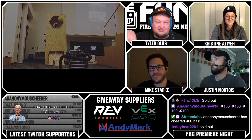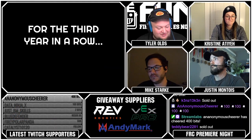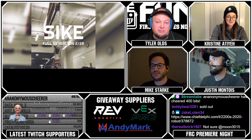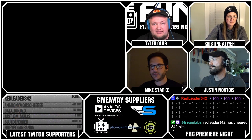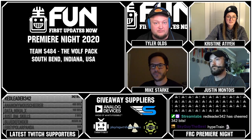Just don't be sending us full matches — if you do that, we're not even going to look at it. Clips are due on Monday by 6 p.m. Eastern each week — that's our cutoff for the new clips of the week. Go check out thebluealliance.com for all the information you need regarding FIRST Robotics.